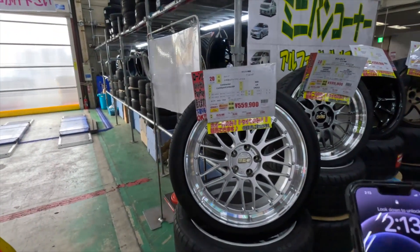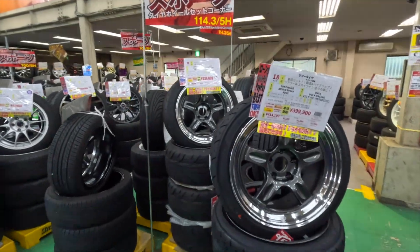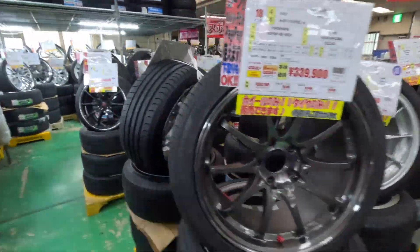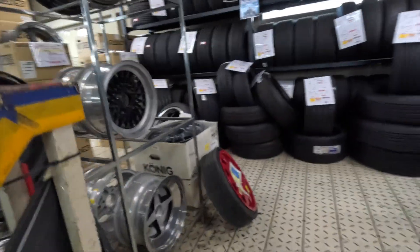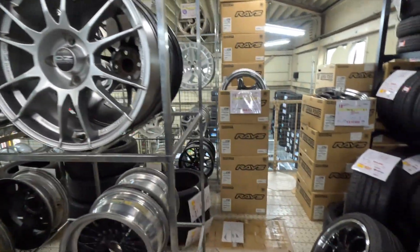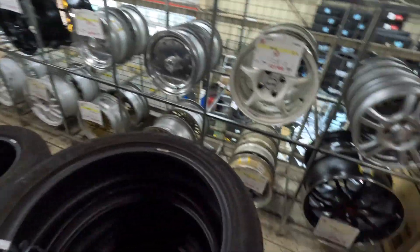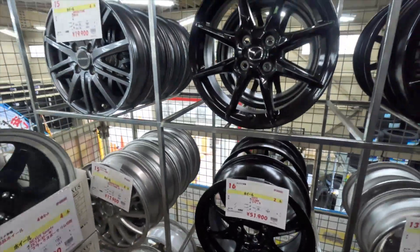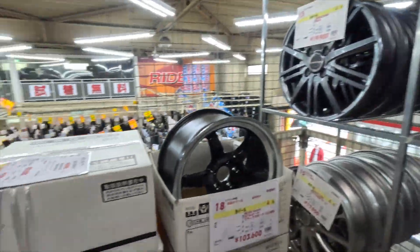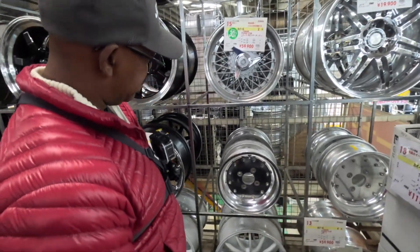Wow, look at the price of that — I gotta take a picture. That one too, this one too — must be the expensive section. These green rims are cool, not that bad. I was thinking of getting JDM center caps — that'd be game-changing. Look at these little 12-inch wheels. Speed Stars are always a fan favorite. I guess we're good, we can get out of here.